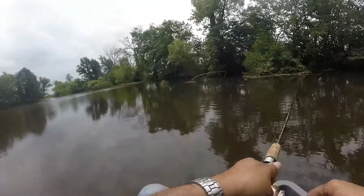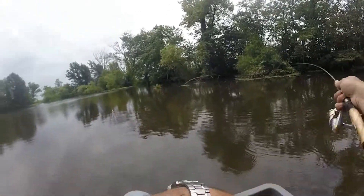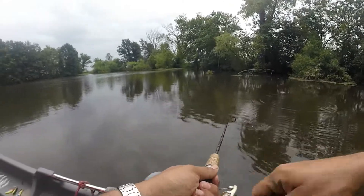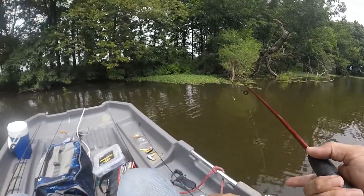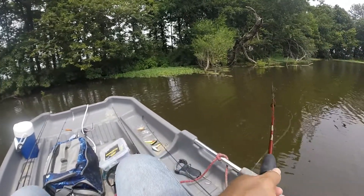Looks like I'm going to have to put this baby up or do a little fixing here. I sure would have dreamed we'd already had a crappie by now, guys.